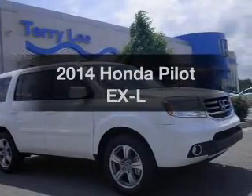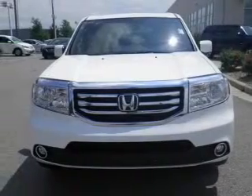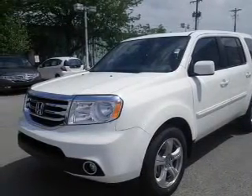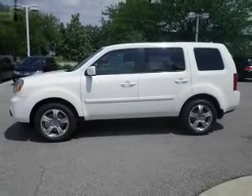Introducing the 2014 Honda Pilot. Travel the roads in style and comfort in this great vehicle. The powertrain includes four-wheel drive with a reliable six-cylinder engine driven by a five-speed automatic transmission. You will appreciate the safety feature of anti-lock brakes.